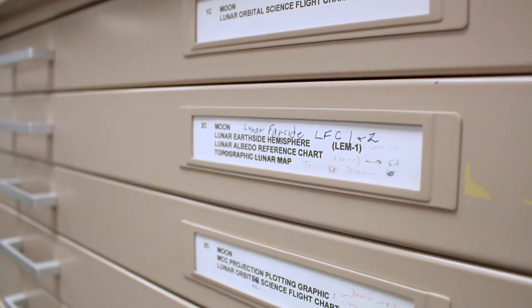Here at the LPI Library, we serve the public by making things findable. Part of the mission of any library is to make things accessible to the people looking for them. The collection is no good if somebody can't find something in it.